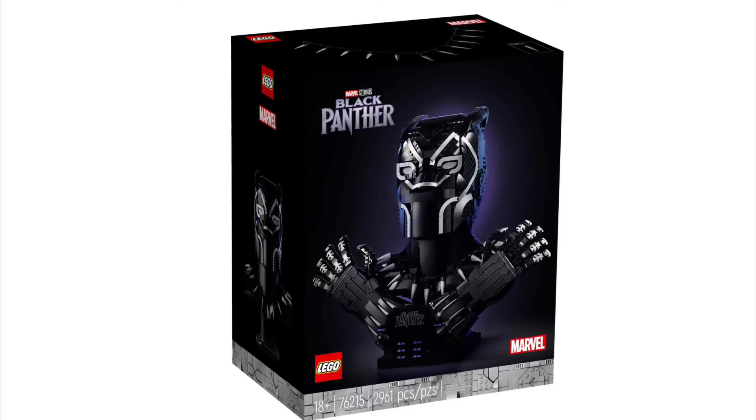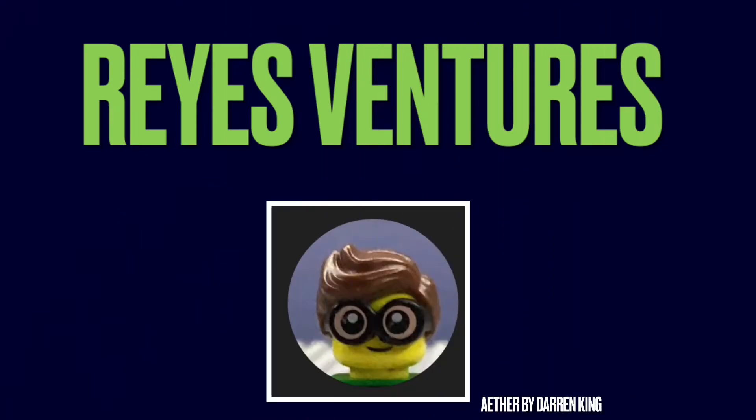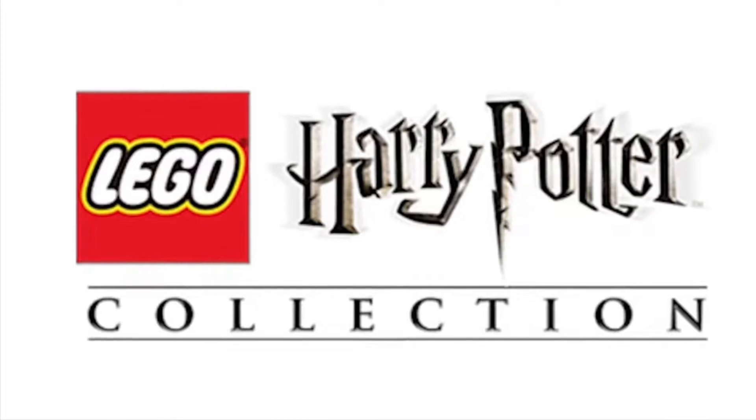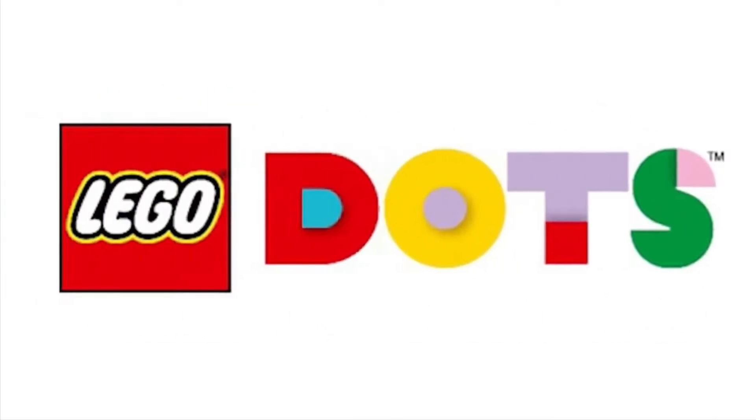I am doing a Lego news video and we got a lot to talk about. First, let's start from the top: Lego Harry Potter and Lego Dots are making their own Lego set.